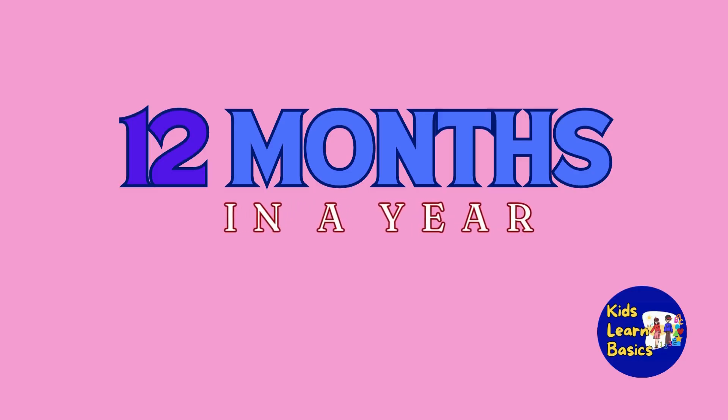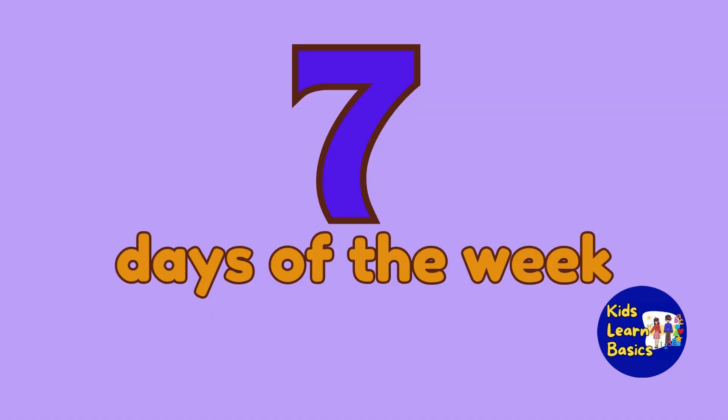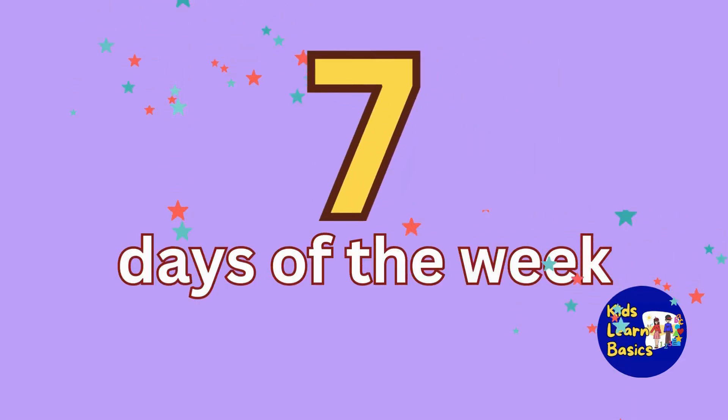There are 12 months in a year. Kids, let's try to memorize the proper order of the seven days of the week.